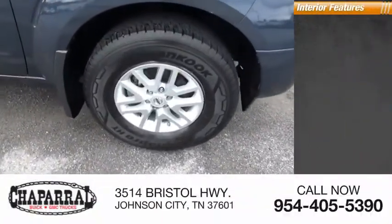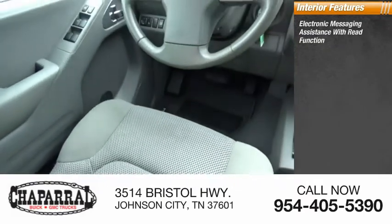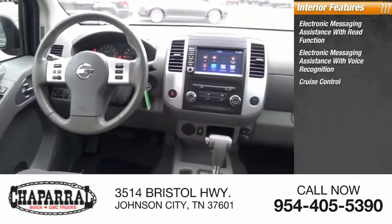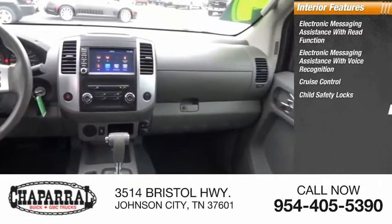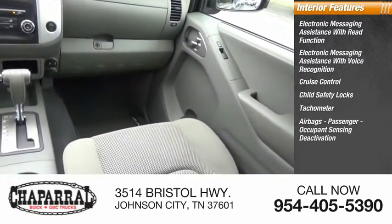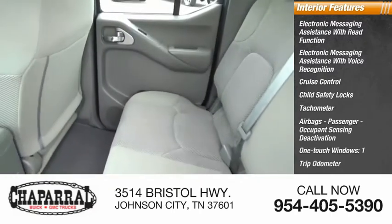Inside you'll find electronic messaging assistance with read function, electronic messaging assistance with voice recognition, cruise control, child safety locks, tachometer, airbags, passenger occupant sensing deactivation, one-touch windows, and one trip odometer.